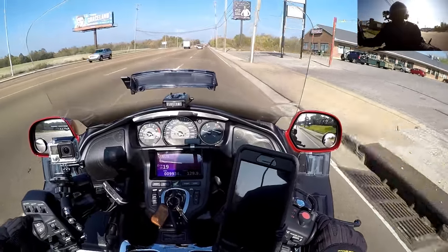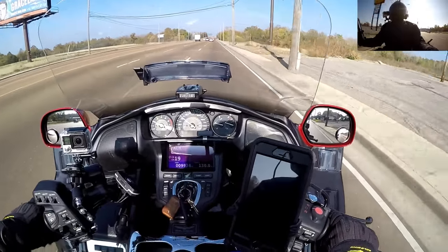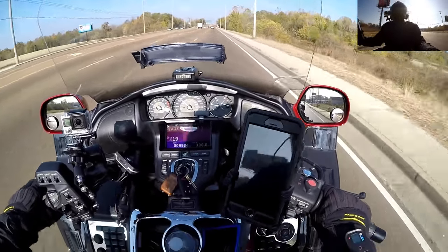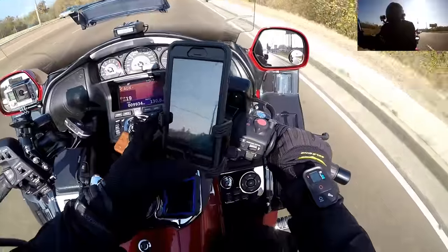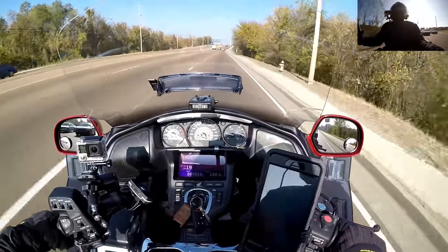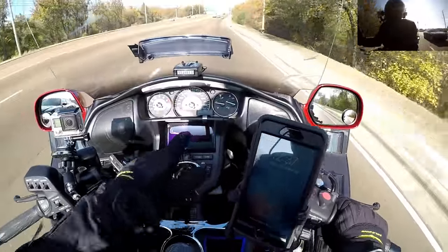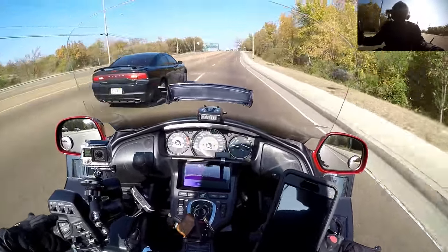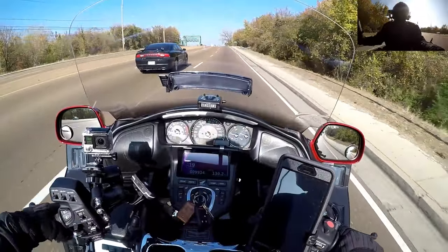What's up, YouTube? This is your boy Chris, out on the Goldwing. Today is November the 26th, 2016. Current air temperature is 57 degrees, and I am snug like a bug in a rug.